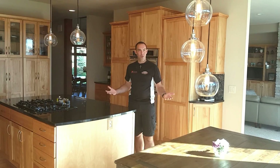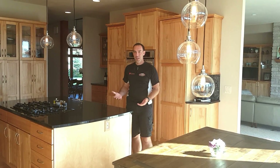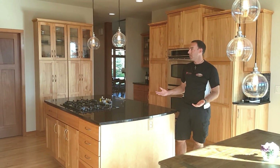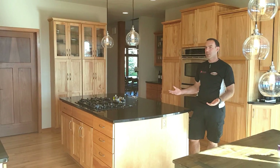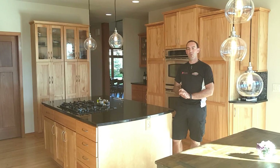The next part of the home that we wanted to focus on was improving the lighting design in the kitchen. The kitchen itself is original to the house, but the homeowner had very contemporary taste to start with. You can see it is a beautiful kitchen, but the lighting just was not working for the homeowners.